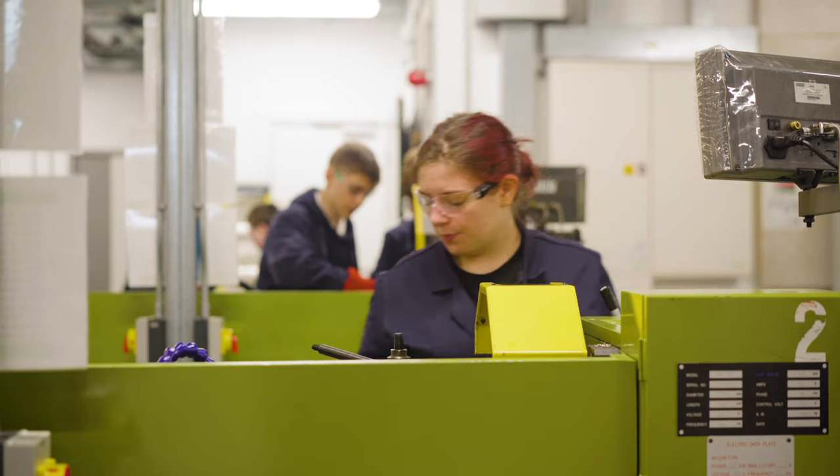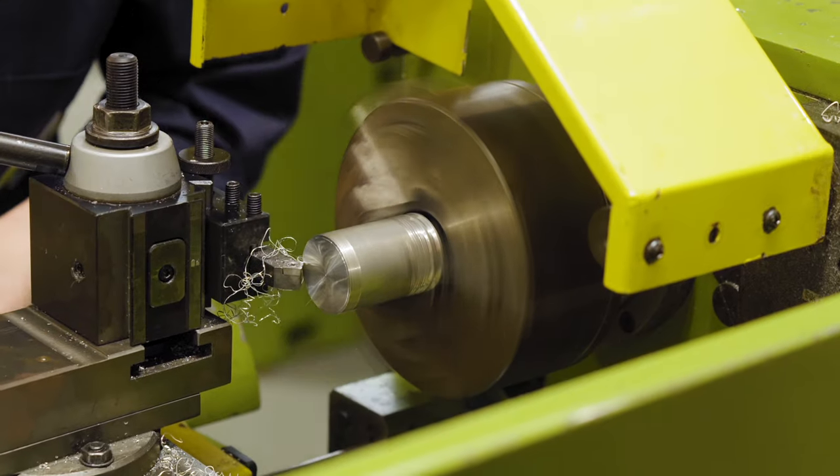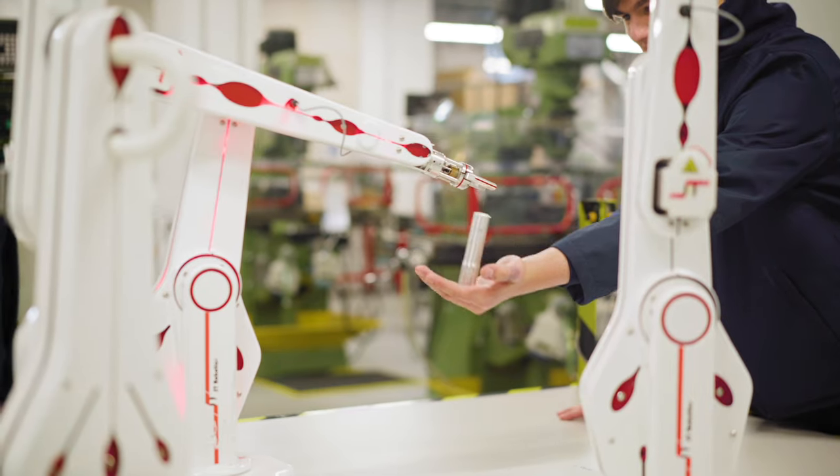When we're in the workshop we get to use different equipment like lathes, welding and milling machines, robots, pneumatics, hydraulics — anything you can really imagine engineering based.